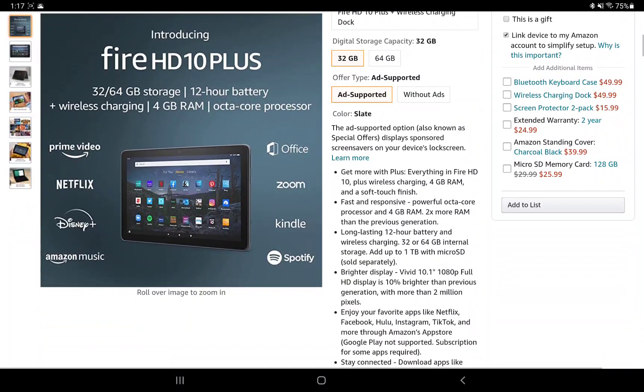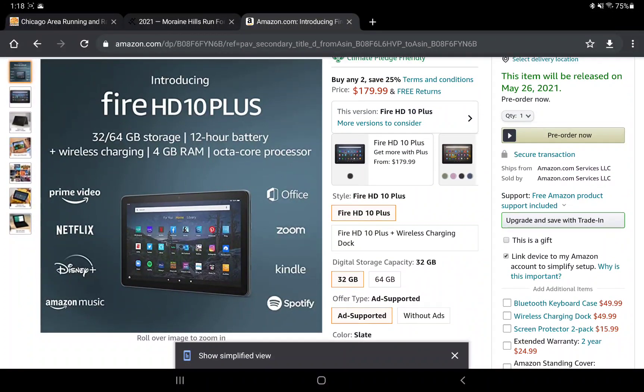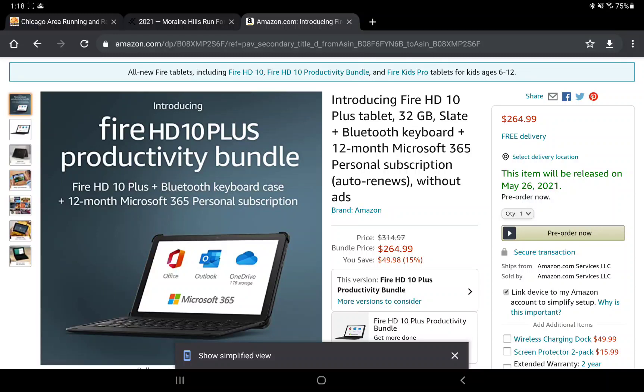All of them have a 10.1-inch full HD 1080p display, just like before, but now they're saying it'll be a bit brighter, with 10.2 million pixels.